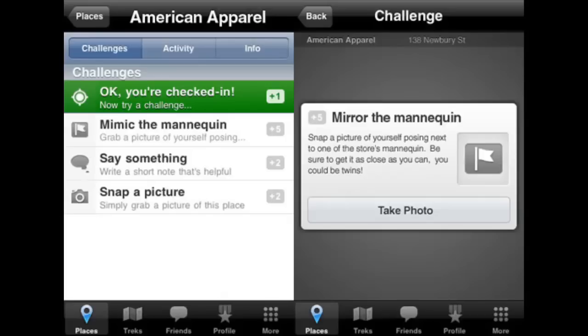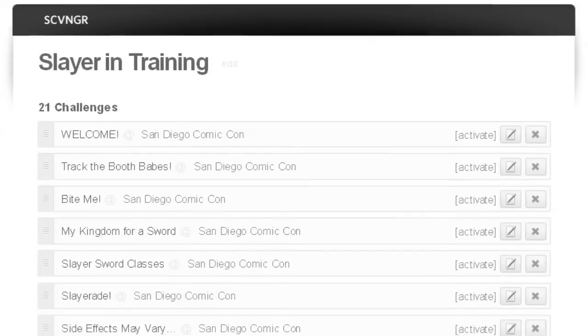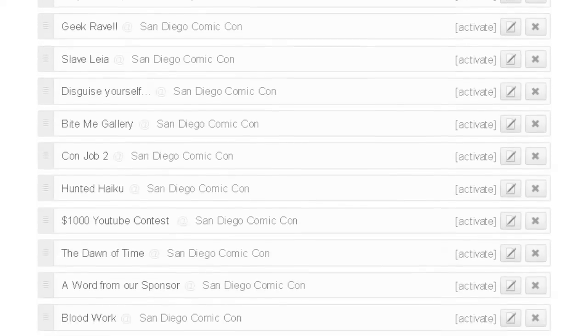Step 1: Slayers download the free scavenger app and snap a photo of themselves to begin the hunt. New challenges were updated several times a day, encouraging slayers to check in on a regular basis.